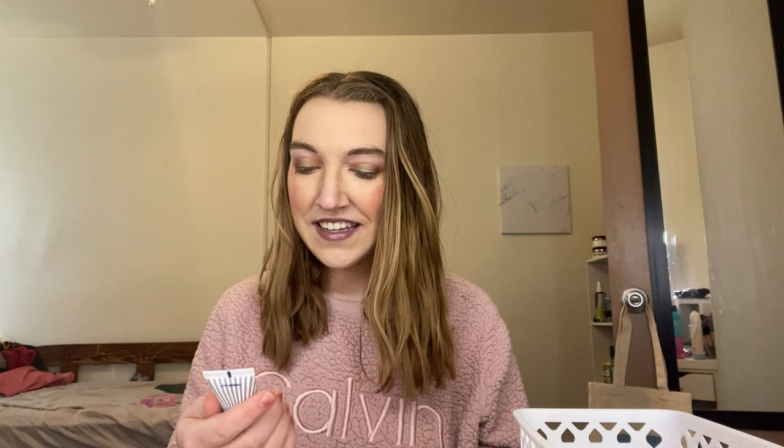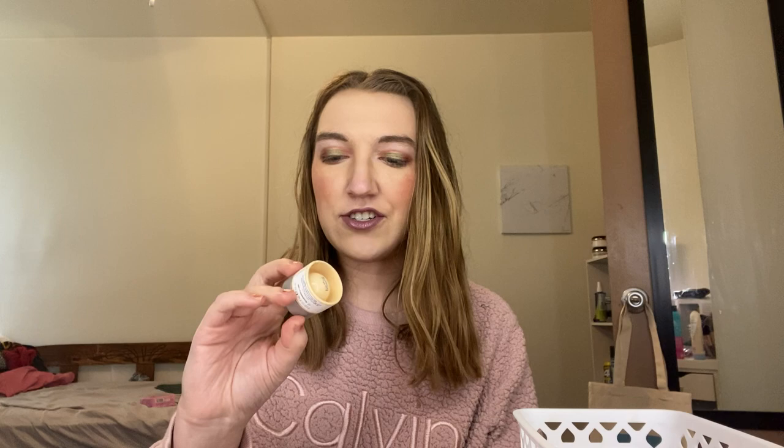Next is the First Aid Beauty Ultra Repair Cream — I have not used this at all, there's definitely some air in it. Just a moisturizer. And then I have another moisturizer: also the It Cosmetics Confidence in a Jar Eye Cream. I haven't really used this one all that much, but just want to get it out of my collection as it is a sample. They're my favorite samples because the full size is very expensive and I'm a college student, so I try to save my money as best as I can.